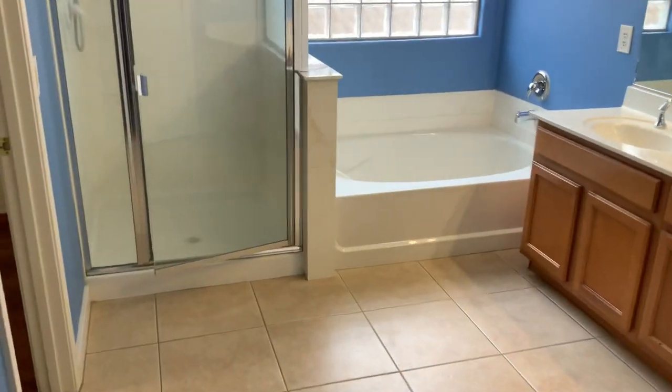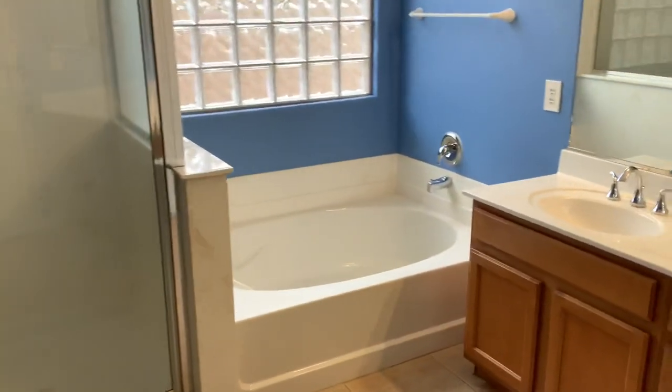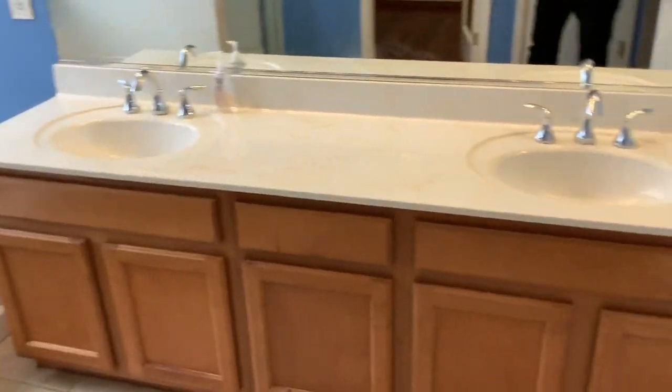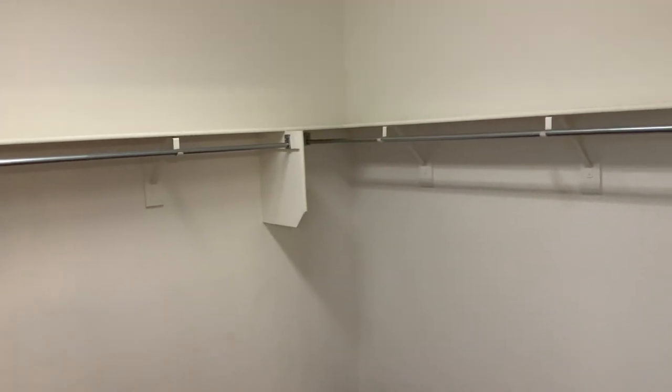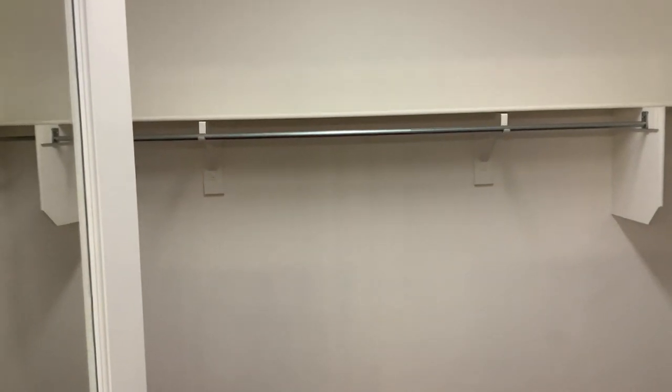Your master suite does have a stand-up shower, a nice soaking tub, double basin, and a linen closet. There's also a nice walk-in shower and a walk-in closet.